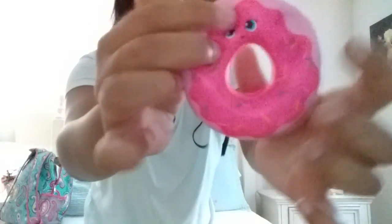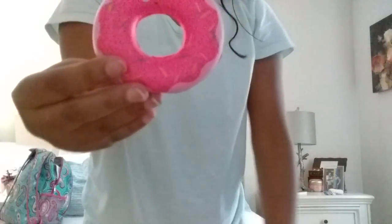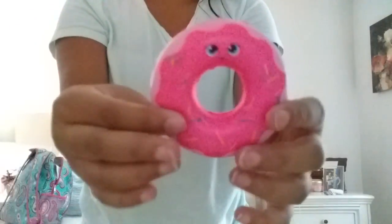The next and last one from this pack is this donut — it has a really big hole. I've seen a donut like this one before, but it just has a bigger bottom, like this side is bigger for some reason and the hole is less big.